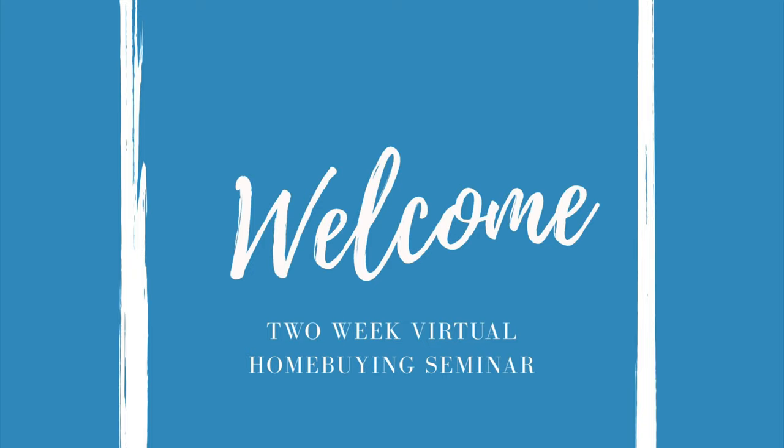Good evening and welcome to day seven of my two-week virtual home buying seminar. Today we will be reviewing expected fees and costs when buying a home. So let's go ahead and get started.